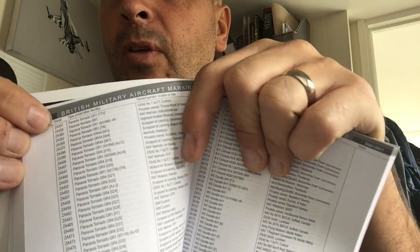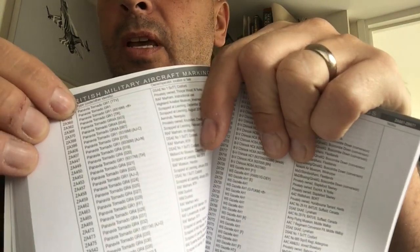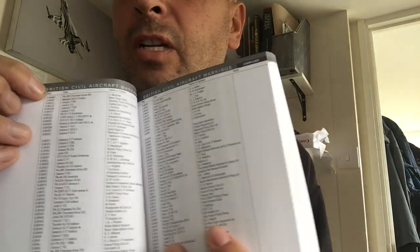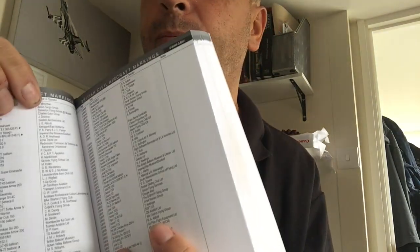For number crunching and dot spotting, the books I recommend are the Ministry Aircraft Markings book, which covers the majority of aircraft from around the world. For example, it includes RAF Tornadoes with the serial number, the aircraft itself, and where it is based. The civilian equivalent is the Civil Aircraft Markings book, which has the registration number, the owner, and current location.